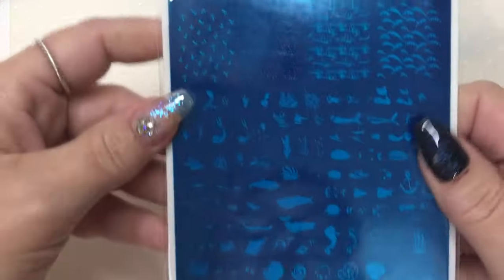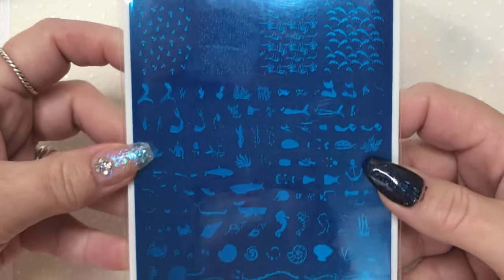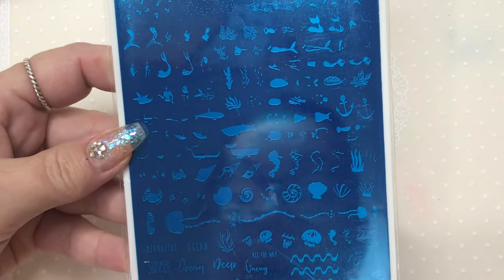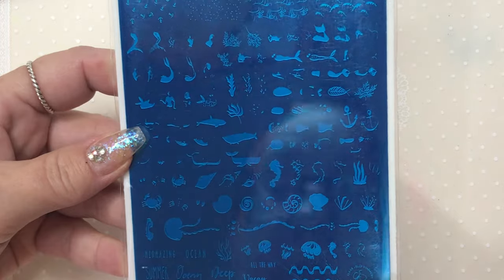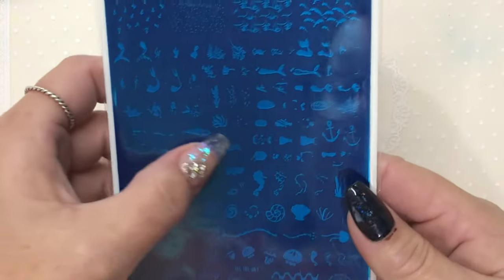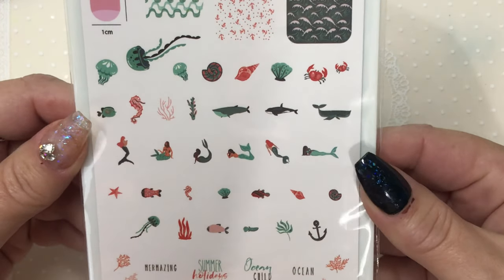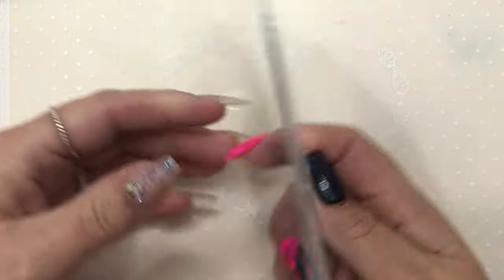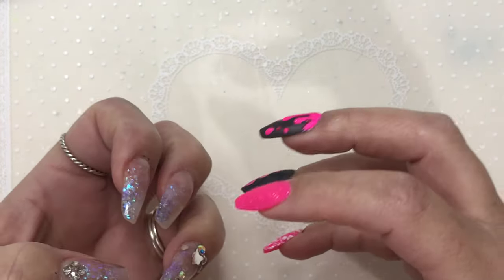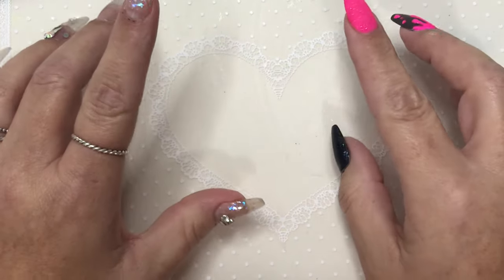The last thing I got from here is the Mermazing plate. We've got jellyfish, waves, some words — summer, ocean, deep, vacancy, vitamin — different mermaid images in different positions and poses, a couple of whales, and a seahorse. I really wanted this one because when I went to do a mermaid design a while ago I realised my mermaid plates only have scales — I don't actually have an image of a mermaid that's the right size to put on a nail.